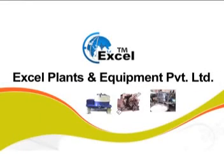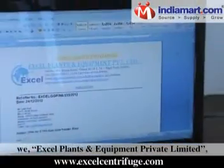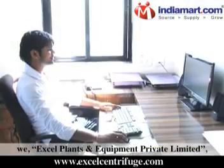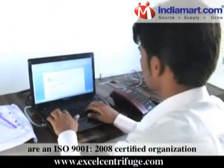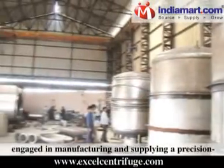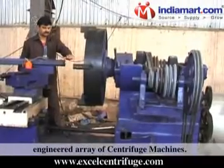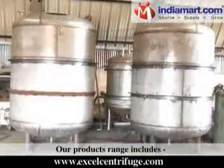Excel Plants and Equipment Private Limited, Pune, established in the year 2011. We are an ISO 9001-2008 certified organization engaged in manufacturing and supplying a precision-engineered array of centrifuge machines.